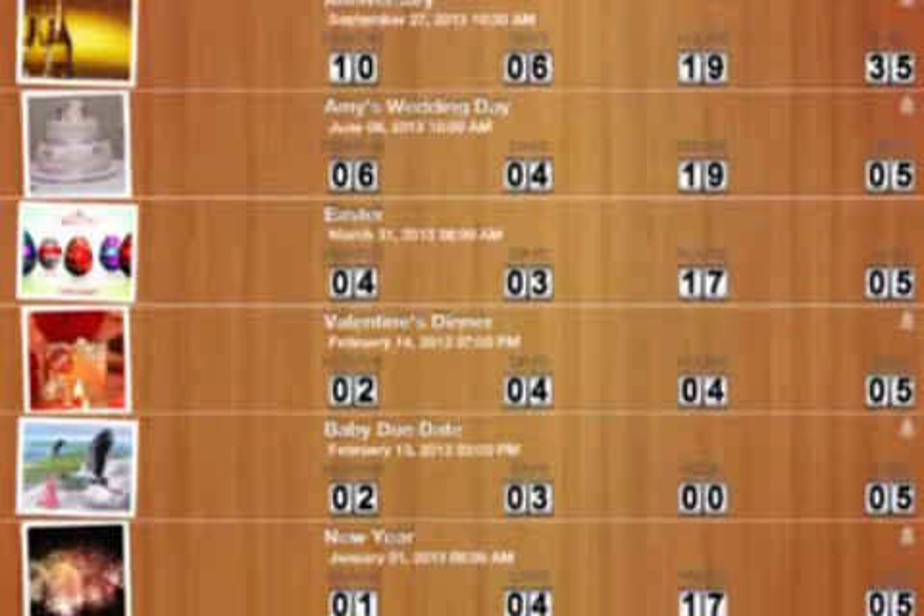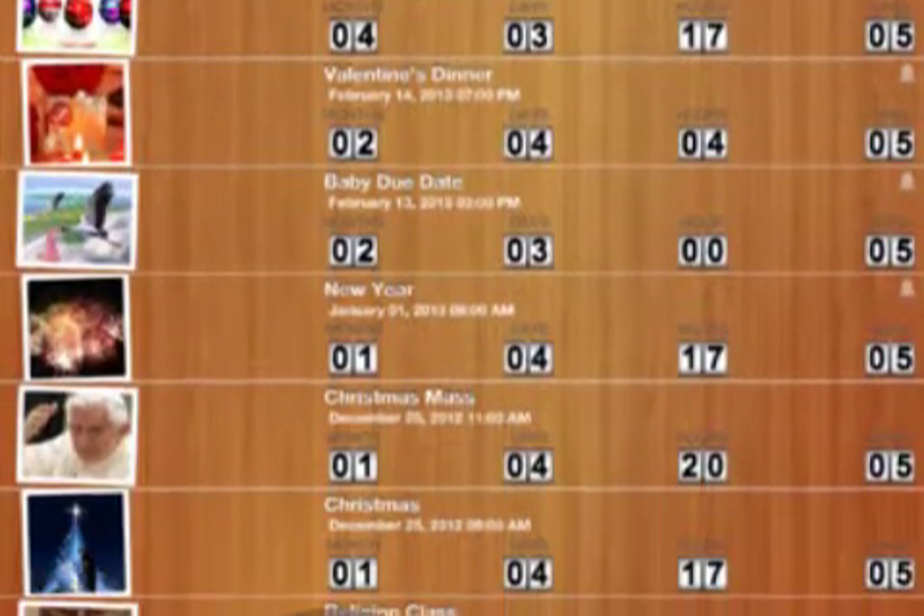Pixolini introduces 321 Countdown 1.0 for iOS, its customized countdown app that helps users keep track of the days until events, holidays, and more.